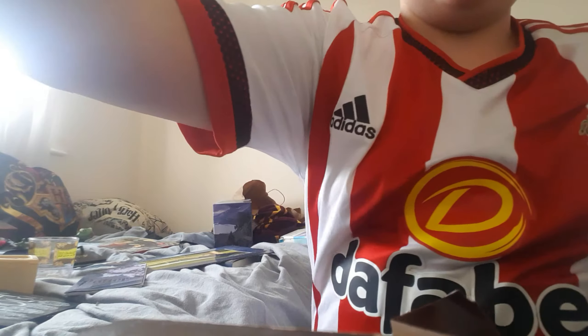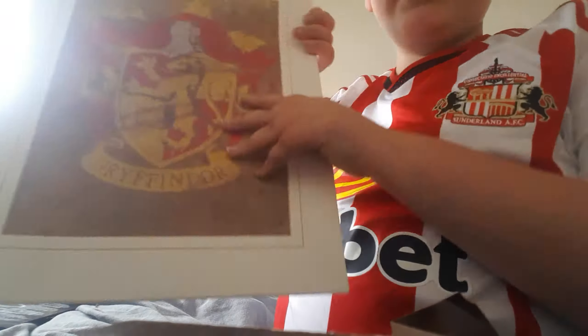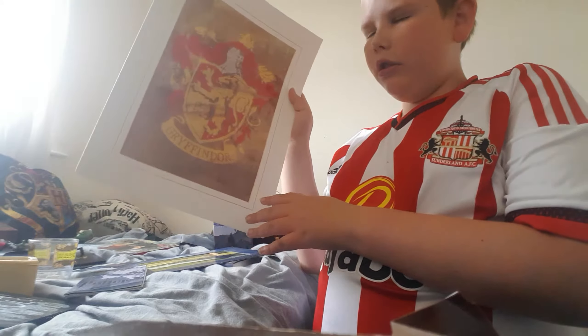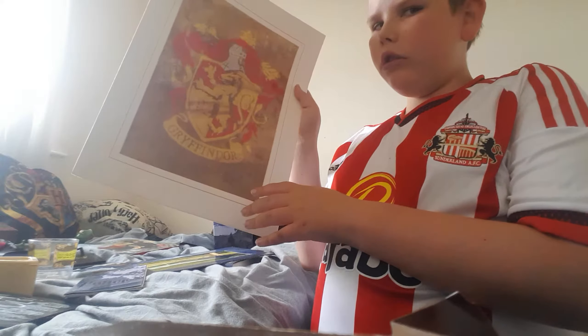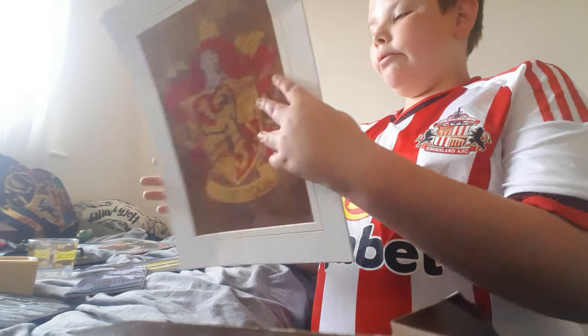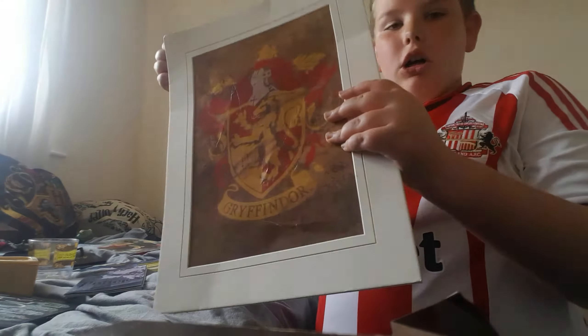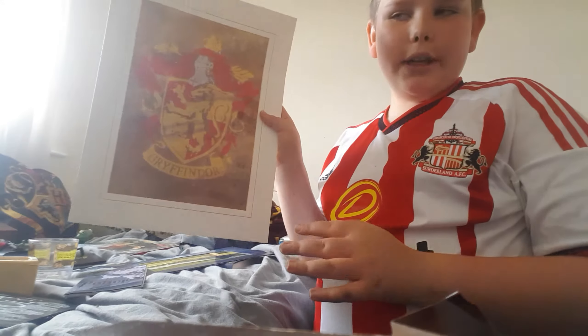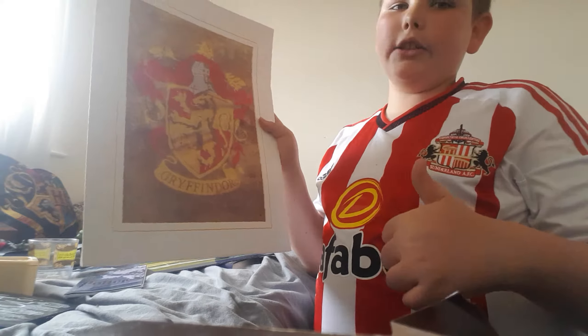This is for my mum's friend at work — it is a Gryffindor poster. I'm just going to call it a poster and this will be going on my wall at some point when I get a frame for it. So that's cool!